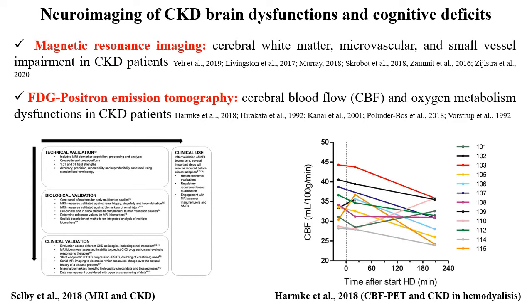Neuroimaging tools allow us to map the brain dysfunctions and cognitive deficits in chronic kidney disease. Magnetic resonance imaging is able to map the cerebral white matter, blood flow, and brain metabolism. Positron emission tomography allows us to map the decrease in cerebral blood flow and brain metabolism in CKD patients. An experiment shows that cerebral blood flow as revealed by PET decreases over time during hemodialysis, with single subject results all showing this decrease.